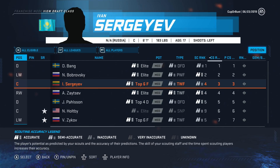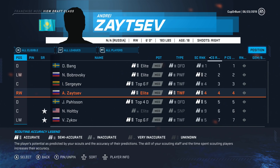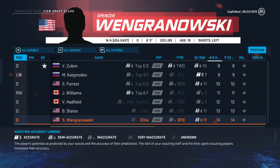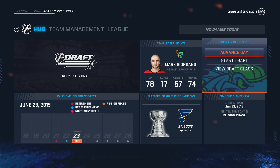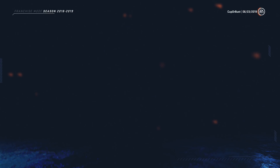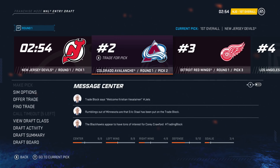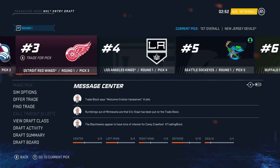Before the draft starts, you can look at the draft class. We've got three medium elites going in the top five and we're picking number five. Hopefully somebody takes Sergeyev early so we can maybe trade up and get Zaitsev who's medium elite. After that, no one's a sure thing. This draft is usually pretty bad — only created players and leftover players. It might even be smart to trade some picks, but we can only make five trades.